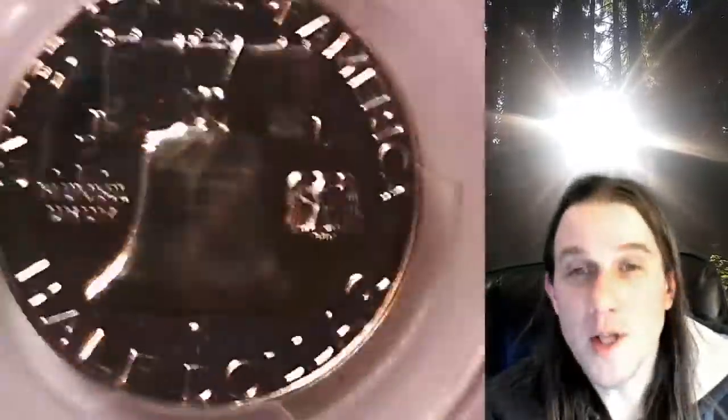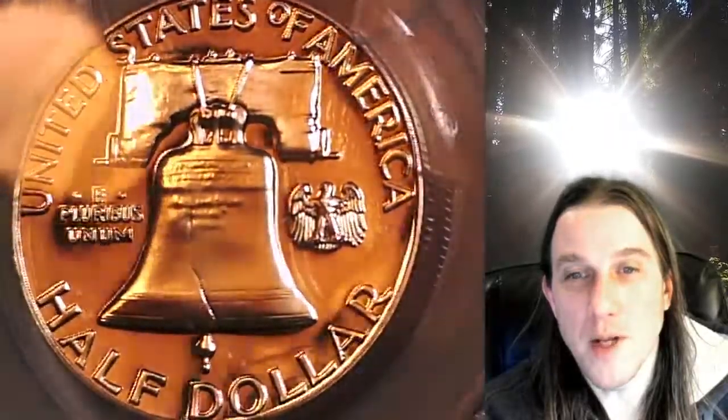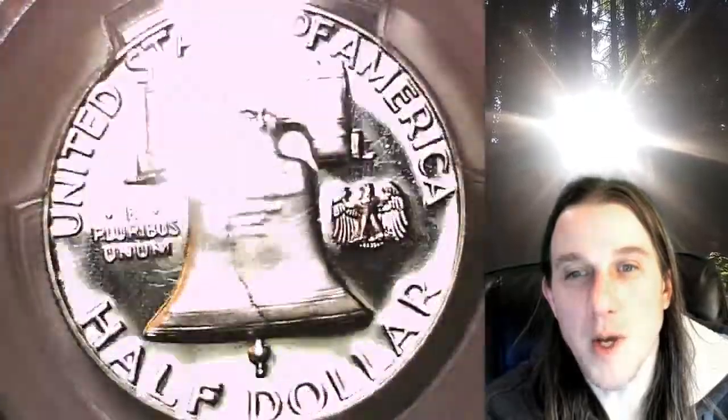This coin is going to go up for sale on my eBay store. You can find a link in the description below the video. It'll take you to this exact coin on eBay. Once there, you can also find over 3,800 PCGS graded coins for sale in my eBay store.